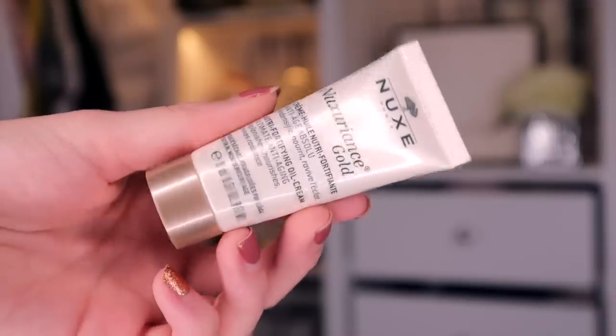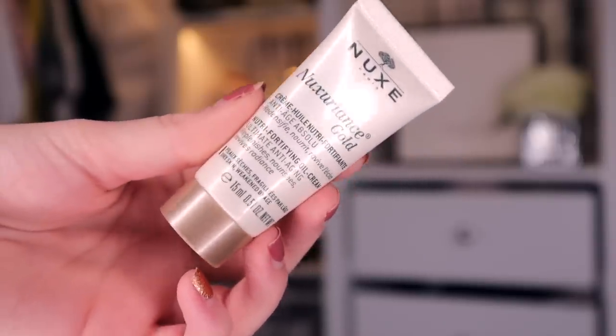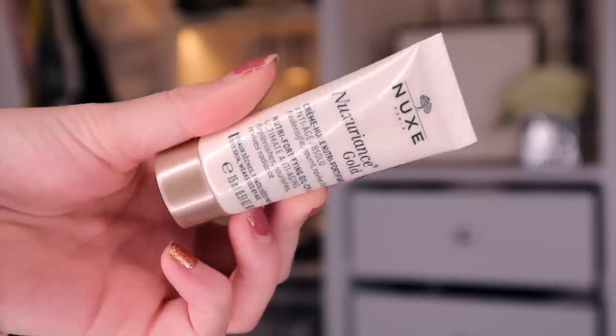For door number 22, we have something by Nuxe, and this is the Nuxuriance Gold — a Nutri-Fortifying Oil Cream. Apparently this replenishes, it nourishes, and it's great for hydration. And also it's anti-aging. That's good.